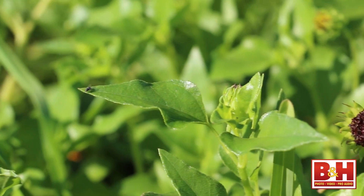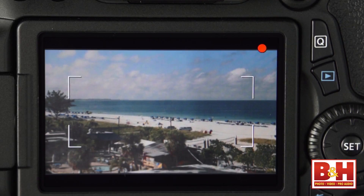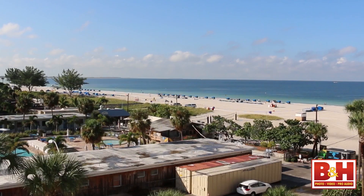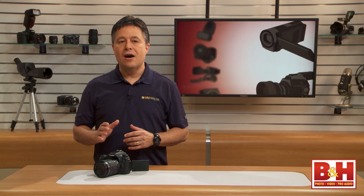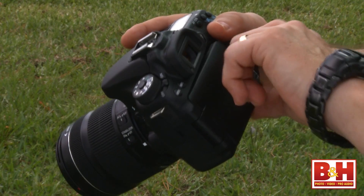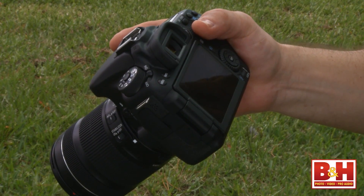Think for just a second about those last two features: fast, accurate autofocus while filming and the ability to touch the LCD to tell it where to focus. All of a sudden you can see how this camera will be improving your video production right out of the box. And with the videographer in mind, Canon included a twist, flip LCD for filming unusual angles and for recording yourself.